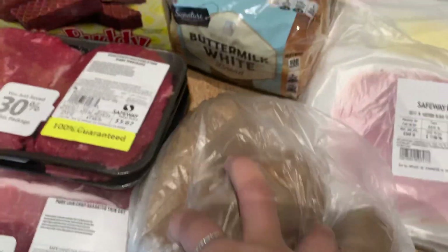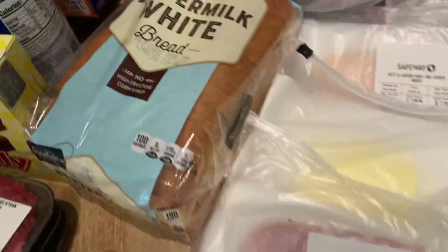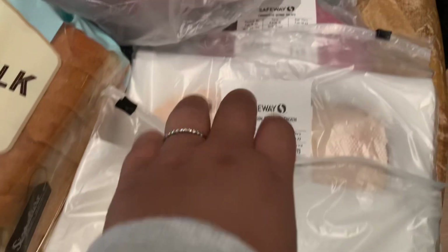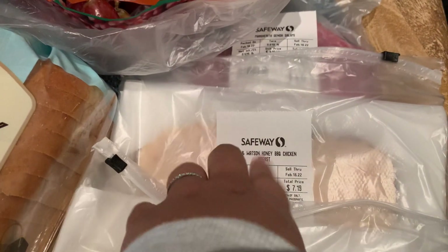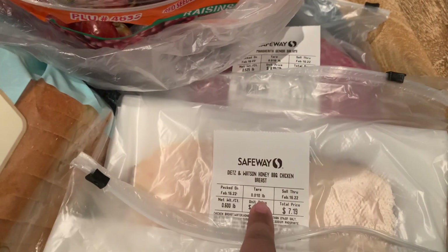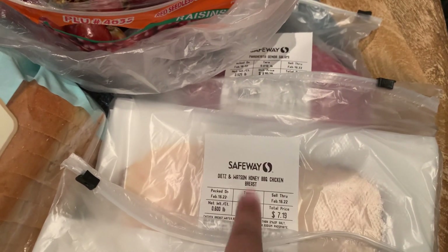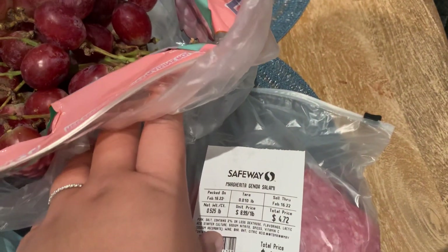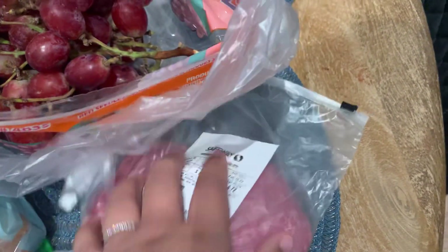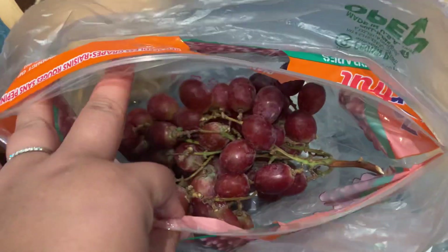Got potatoes for mashed potatoes for dinner tonight, a loaf of bread, and the usual sandwich meats — the Black Forest ham, White American cheese, and this new one we're trying: the Honey Barbecue Chicken Breast. I usually get the Mesquite Smoked Chicken Breast. Also got the Genoa salami, which is oh so good with crackers and cheese — I could just eat that by itself.